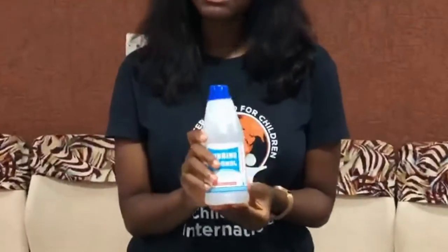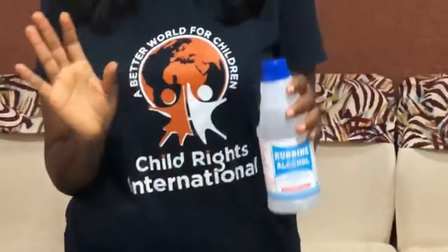The rubbing alcohol should be at least 70%, and this is critical when it comes to cleaning your surfaces — your tables, your door handles, your phones, any hard surface that you need wiped. Remember that viruses can stay on surfaces for up to three days, and proper cleaning with the right alcohol percentage is needed to kill them.